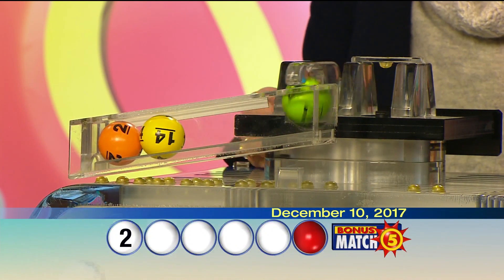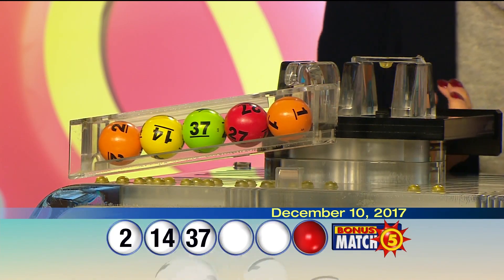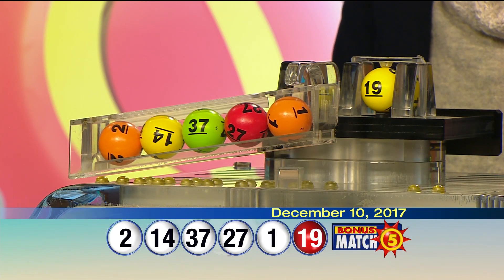2, 14, 37, 27, 1, and the bonus ball at 19. Once again, your winning numbers: 2, 14, 37, 27, 1, and the bonus ball at 19.